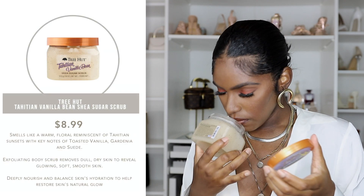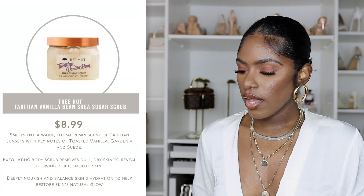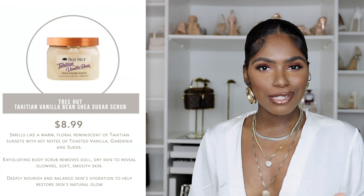Just to bring in an affordable scrub in case the Fresh body polish is a little out of your budget, I have the Tree Hut Vanilla Bean Shea Sugar Scrub. This brand is super popular. It smells really good and it's a nice little scrub to get rid of dead skin and get your body fresh for spring. I will say that after using it, I do need to put on lotion afterwards, but it's perfect for exfoliating before you shave.